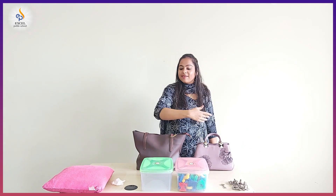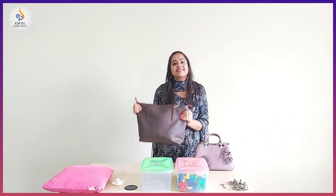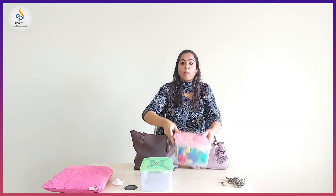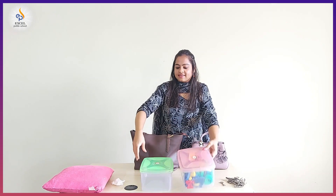Good morning. I am Nidhi from Sparrow class. Look, I have so many things. This is a purse and this is also a purse. Bunch of keys. A single key. Box filled with letters. And an empty box. Cotton. And a pink pillow. This is a bunch of keys, and this one is a single key.